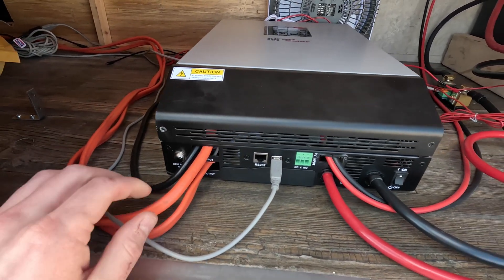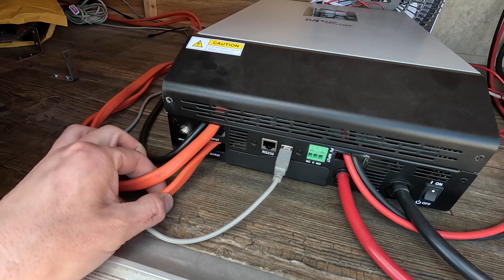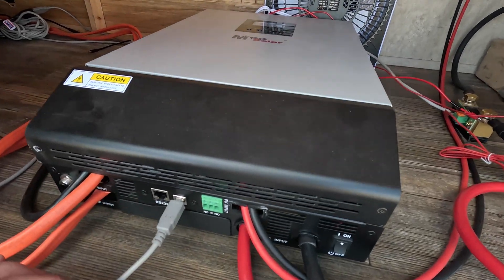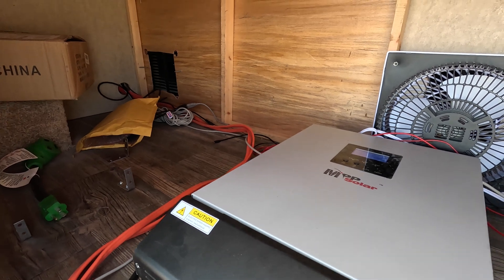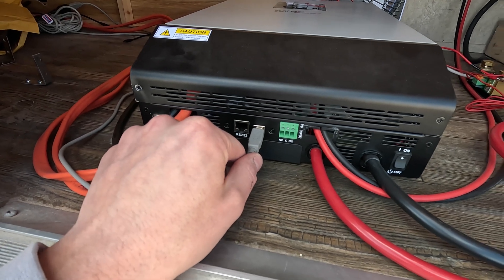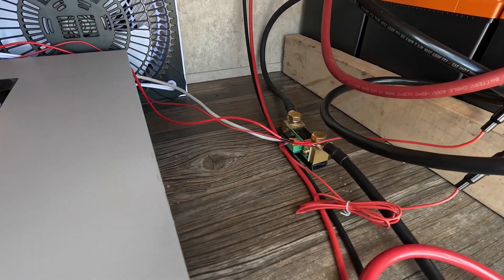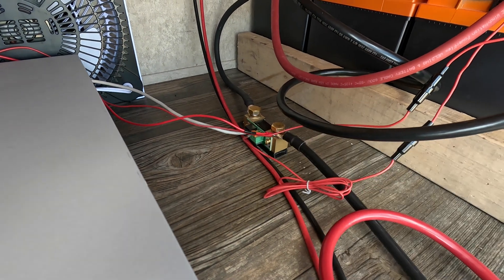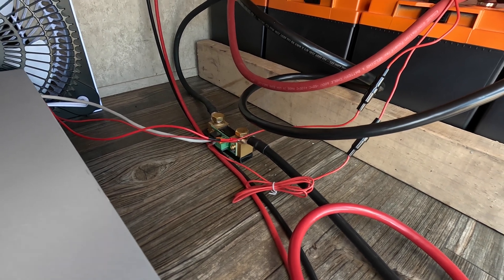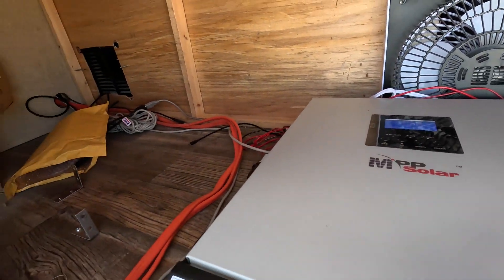Here are our shore power cables, and then the output goes to the breaker panel in the RV — so the entire RV is inverted. There's also a data cable that goes through the wall and under the booth, allowing me to plug a computer in and get additional data. One crucial component in a setup like this is a smart shunt to properly track state of charge. That is a Victron smart shunt right here, handling all current in and out of the batteries, telling me state of charge, voltage, and everything else. It also connects to a display on the wall inside.